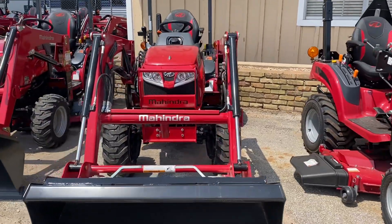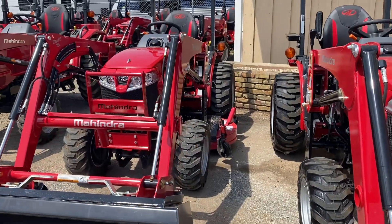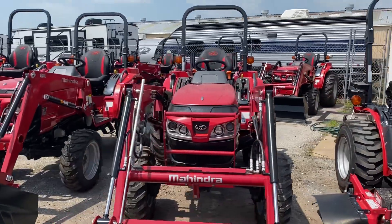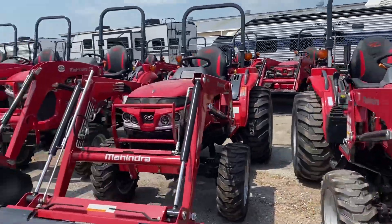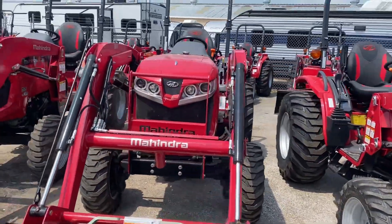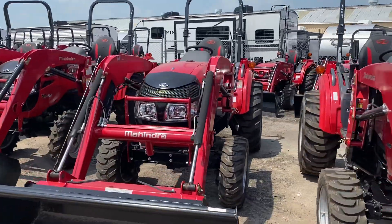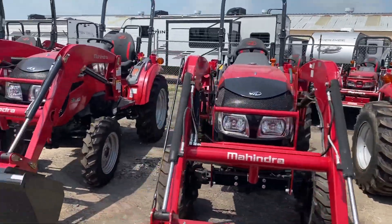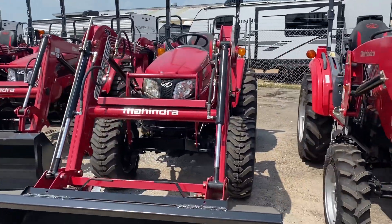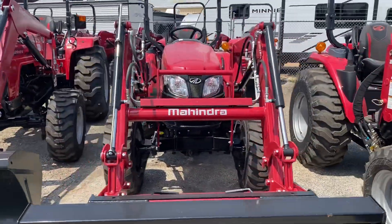The Max 26 XLT with a hydrostatic transmission. Same tractor with a 60-inch drive-over deck fabricated. The Henry 1626 shuttle, 1626 HST, 1635 shuttle, 1635 HST, 1640 shuttle, 1640 HST, 2638 with the hydrostatic transmission, 2645 with the shuttle shift transmission.